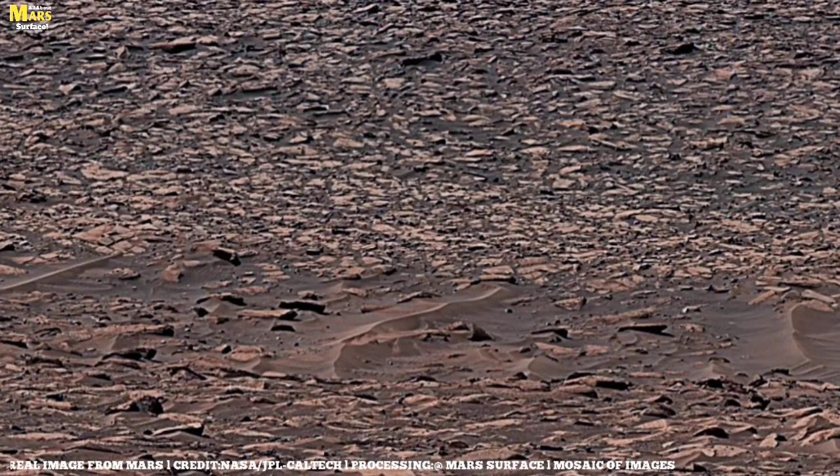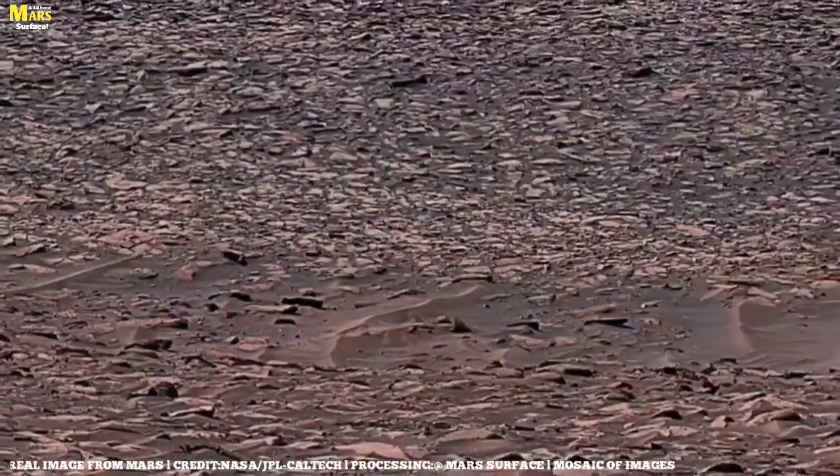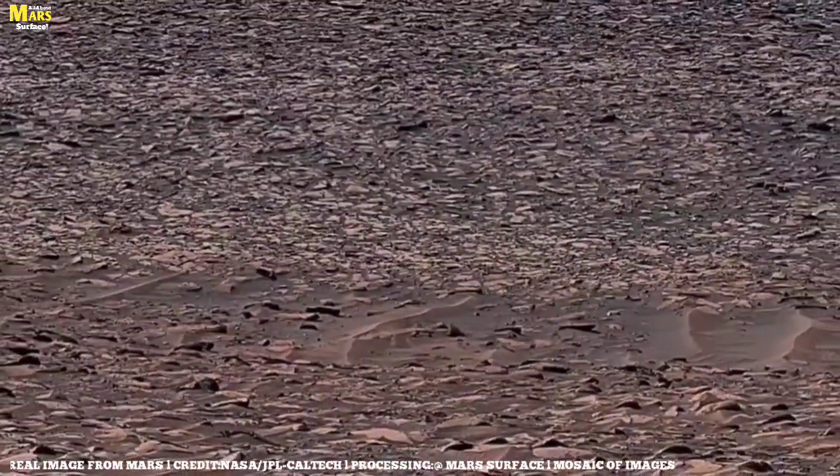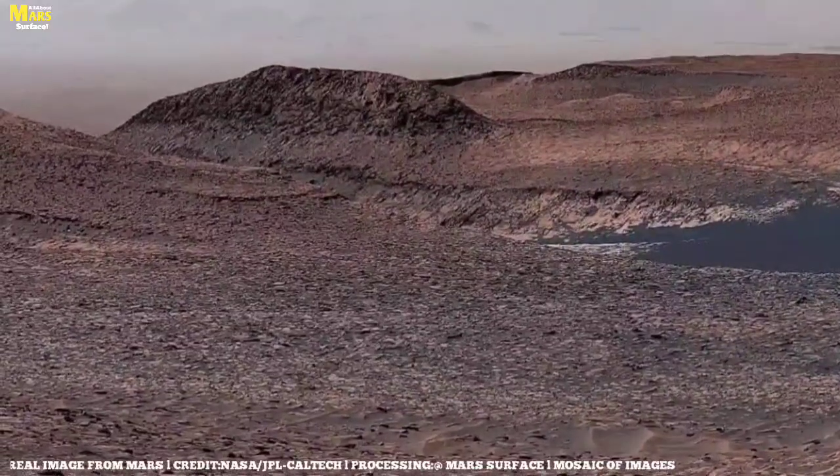This image is not just of Mars but of humanity's dreams. Every wheel mark left on Martian soil declares that we are born to break limits. The next step for the future is Mars, and maybe one day it could even become our home.